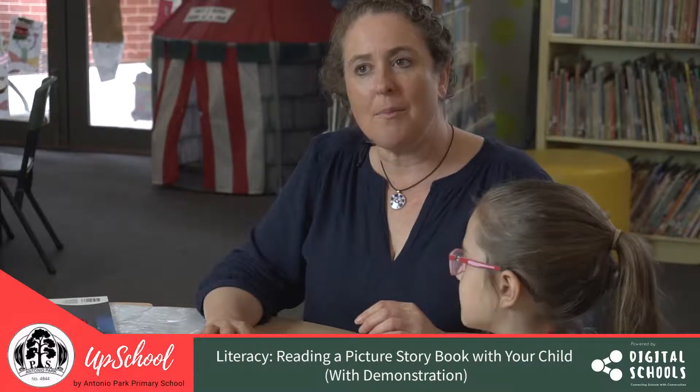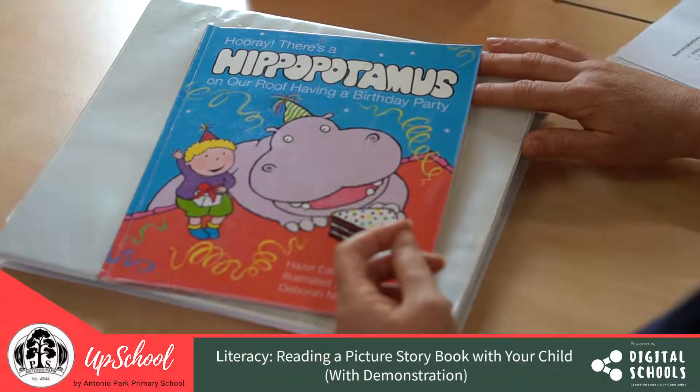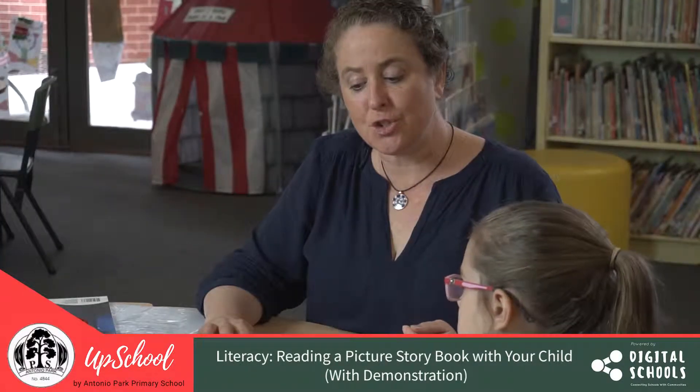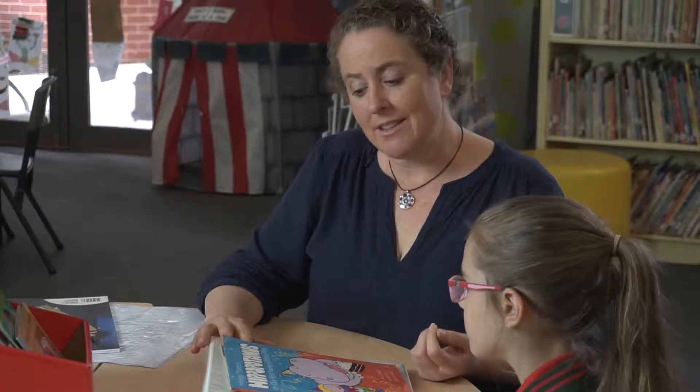With this book, I'm hoping to show what you might expect to see when you bring home a picture story book from the library at school and neither you nor your child has necessarily read the story before. So it's all new, and this is a way that you can share the book with your child in a successful, happy, fun way.